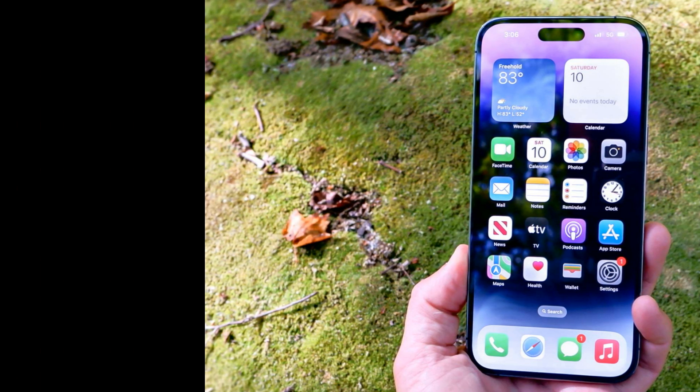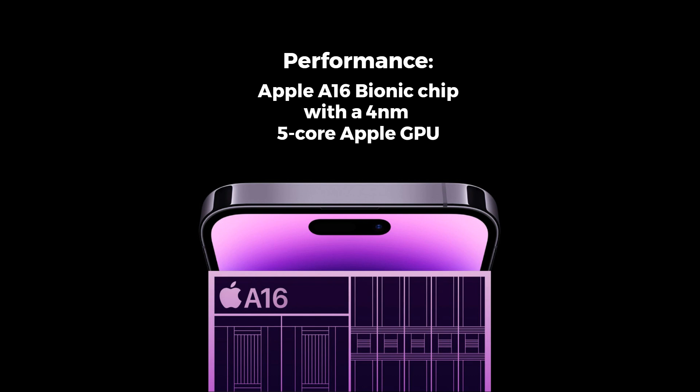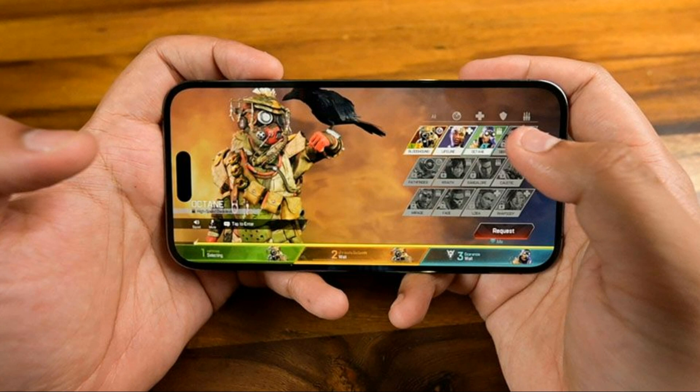Under the hood, the iPhone 14 Pro Max is powered by the Apple A16 Bionic chip, a 4nm beast. The hexa-core CPU delivers snappy performance while the 5-core Apple GPU handles graphics with ease. Even after a year of use, this phone continues to fly through tasks and gaming performance remains top notch.